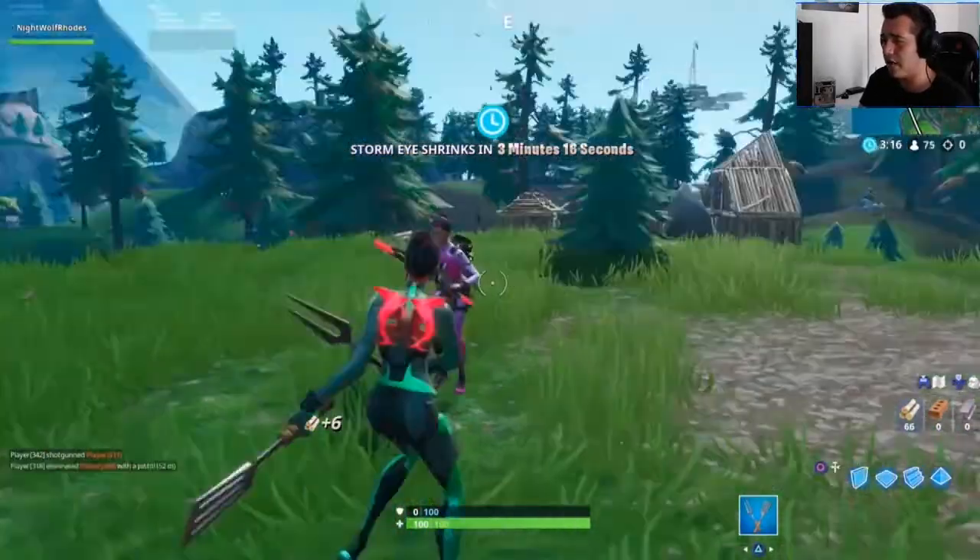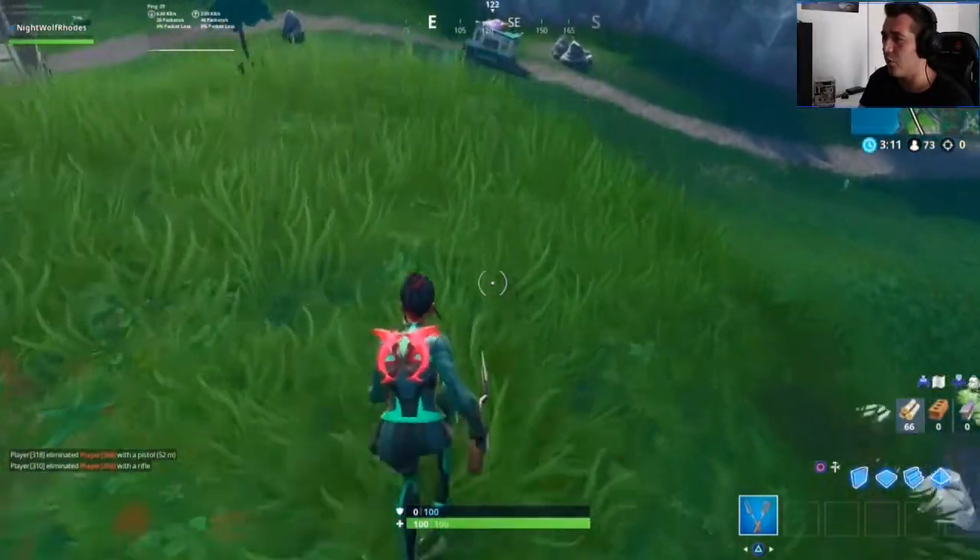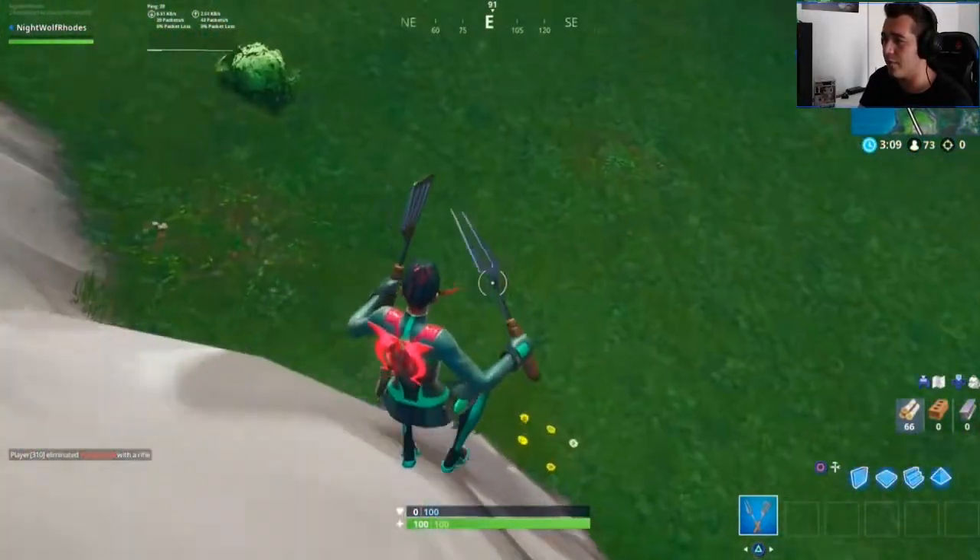And this guy — I thought he was going to hit me with a pickaxe, but he didn't. So we slid down this hill. But I see it in the corner — it's up there! The Fortbyte is over there.